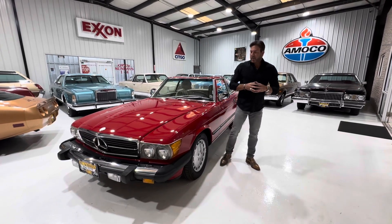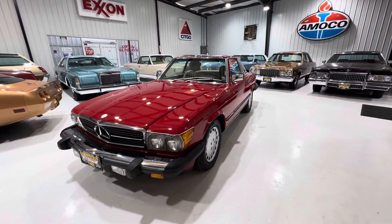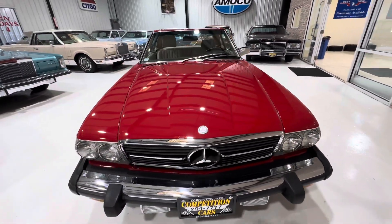Good morning guys, it's Bill from Competition Cars. We're going to do the walk-around video on the exterior of this 1987 Mercedes-Benz 560SL. It has around 55,000 miles and has some paint work on it — the hood's been painted.